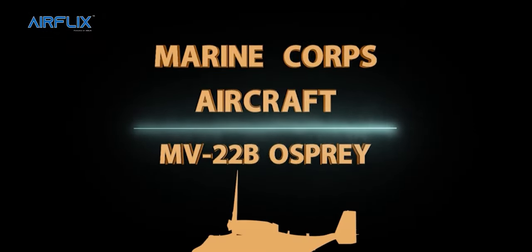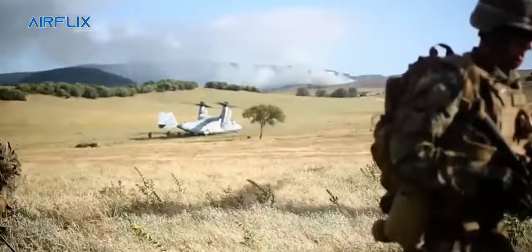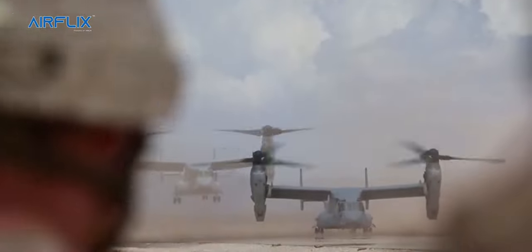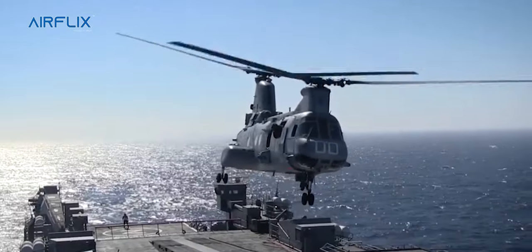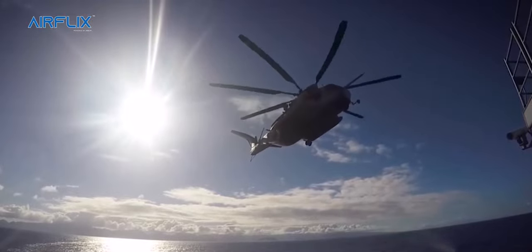Tilt Rotor Aircraft. The Marine Corps is currently utilizing one tilt rotor platform, the MV-22 Bravo Osprey. The Osprey was first fielded by the Marine Corps in 2005 and replaced the Corps' fleet of CH-46 Echo Sea Knights and CH-53 Delta Sea Stallion helicopters.